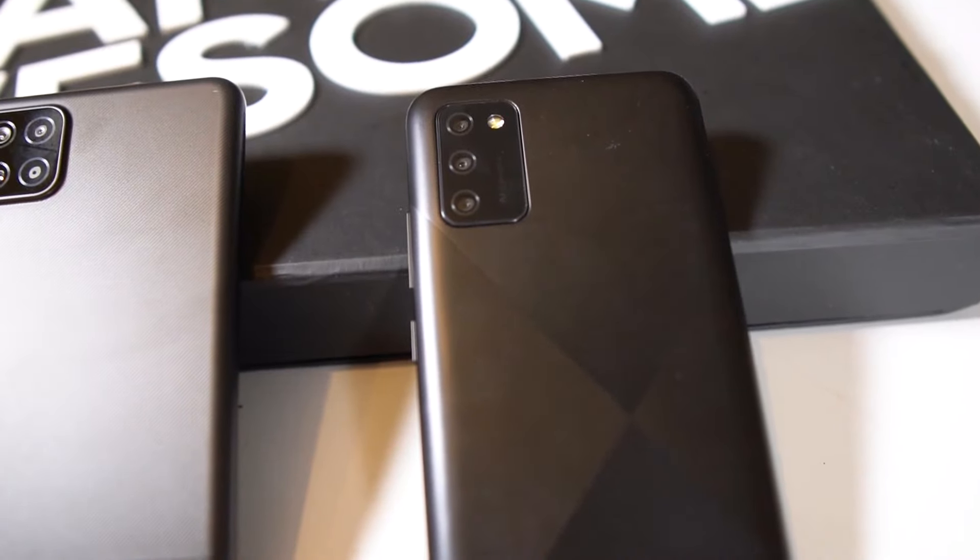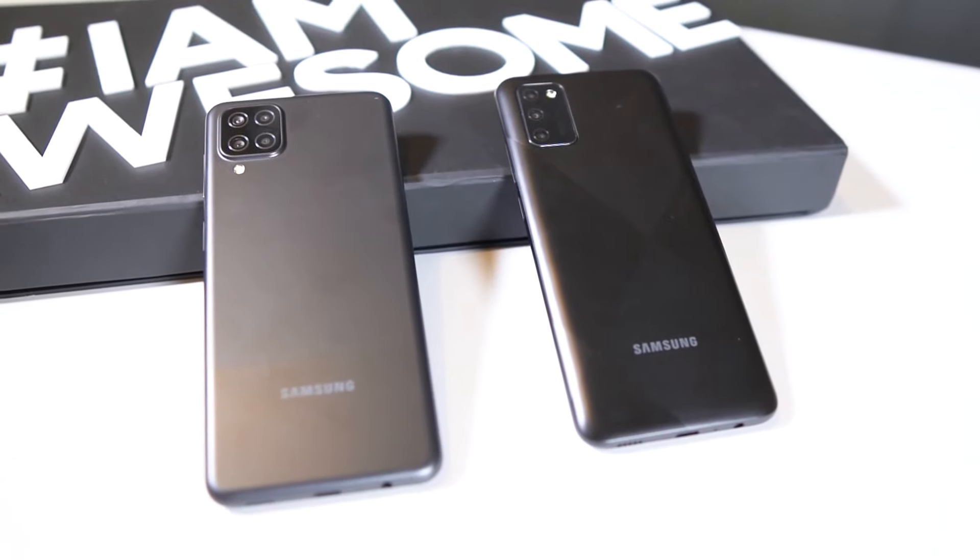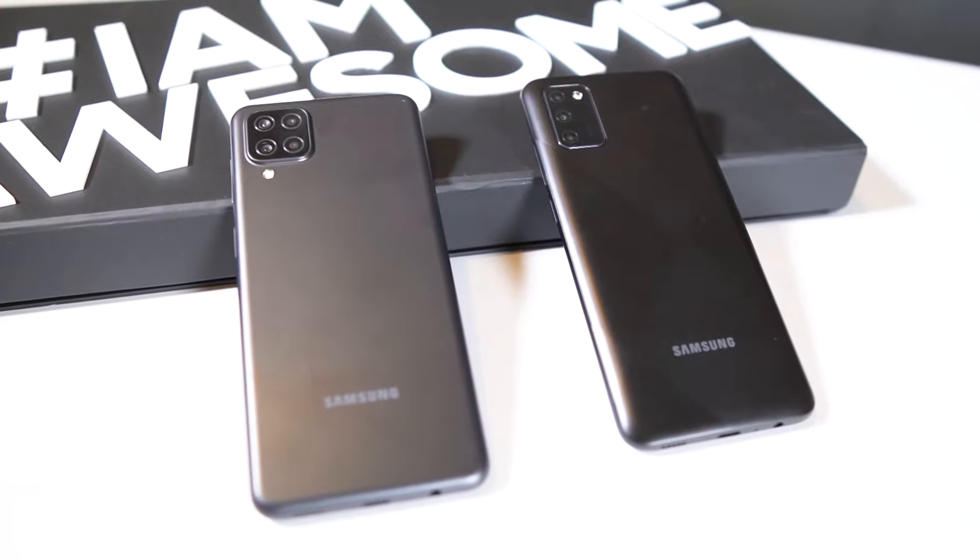We will take a selfie with it to get a little idea of how the 5MP front camera performs — how much clarity and natural picture it produces. We will share the price of the Samsung A02s when we get more information, and when I know the price of the A12 as well.